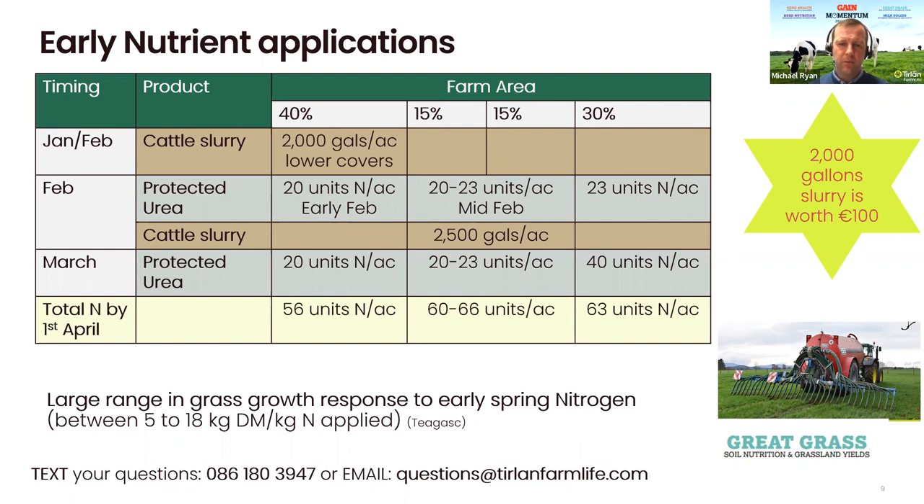The next time we'd be looking at slurry will be around mid-February onwards. The next part of the farm you should be covering with slurry is the first 30% of the farm that you would have grazed. Teagasc advise going over two and a half thousand gallons to the acre, which would bring roughly around 16 to 20 units of nitrogen per acre. That should suffice in terms of phosphorus and potassium for the spring. So by end of February, you'd have in the region of 70% of your farm covered with slurry.